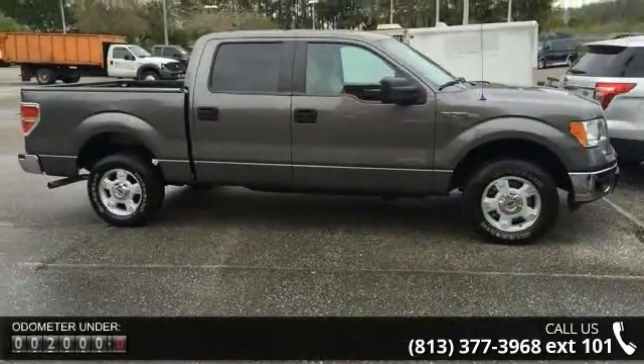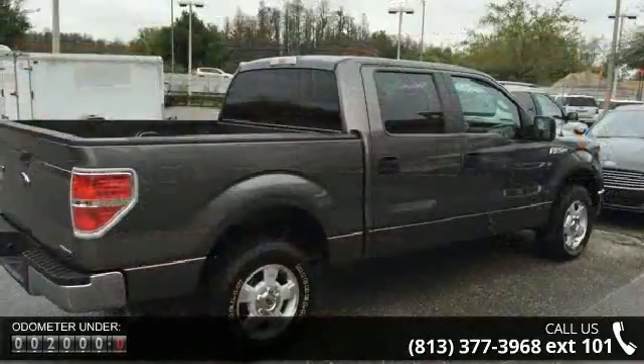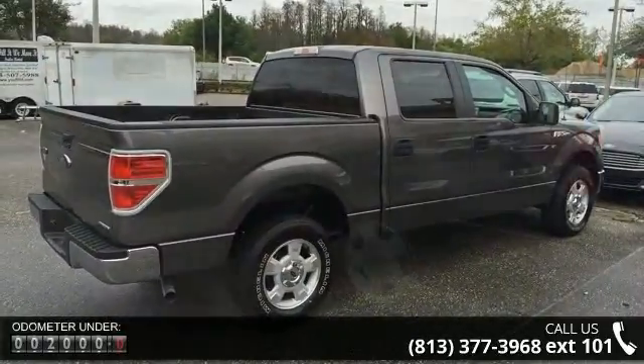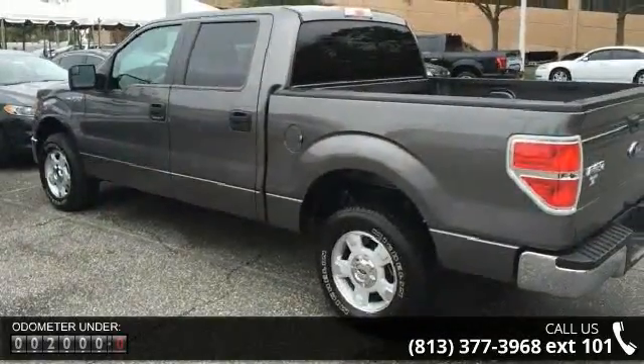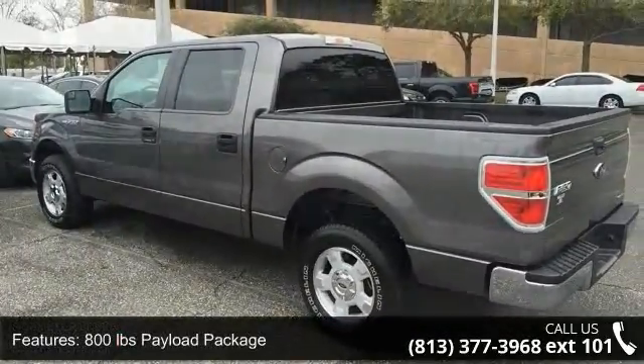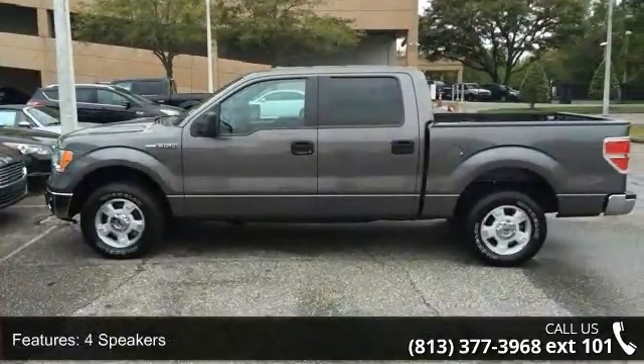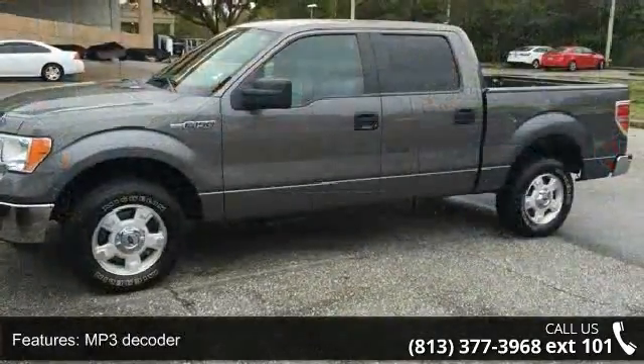Some of the top features included with this vehicle are 800lb payload package, 4 speakers, MP3 decoder, radio data system, air conditioning, power steering, power windows, remote keyless entry, steering wheel mounted audio controls, and sync voice activated communication and entertainment.